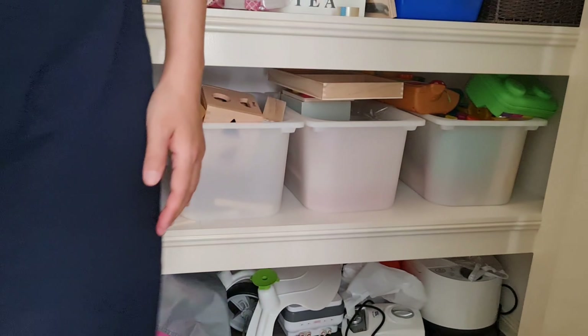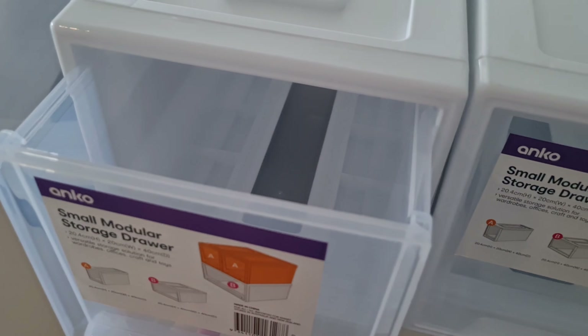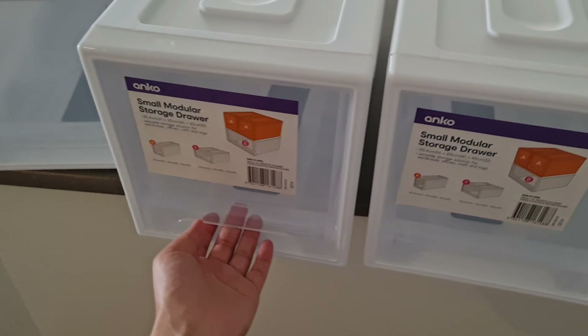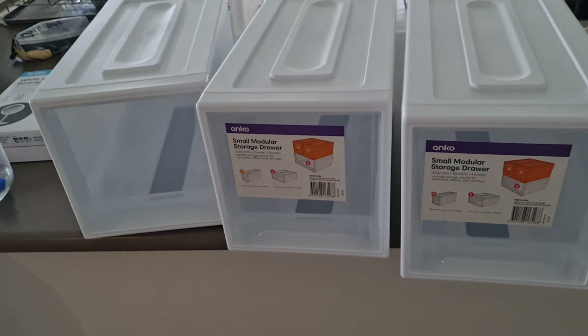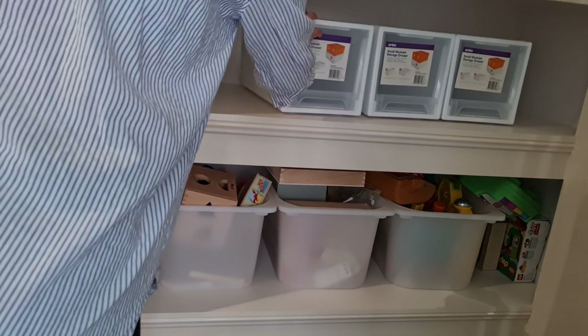I honestly think the amount of money I've spent on toys is a lot less than what the average household would spend. These storage drawers are from Kmart — I've been looking for this type of storage for a long time, and I finally found something that fits perfectly into a hallway closet, big enough and deep enough to hold bits and bobs.